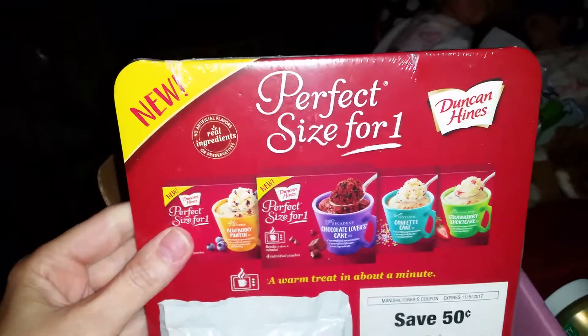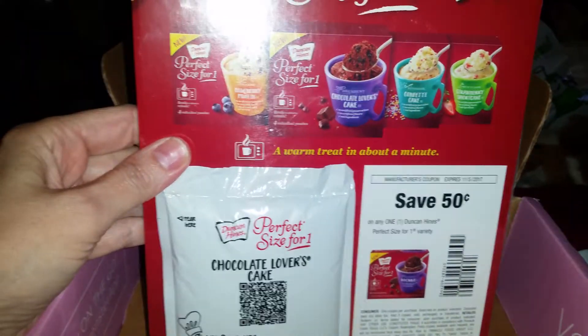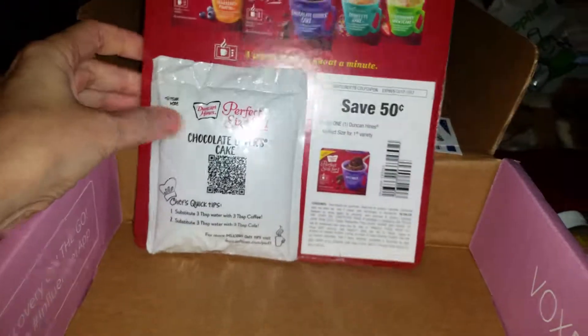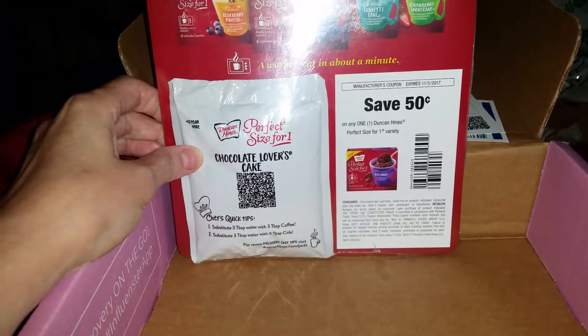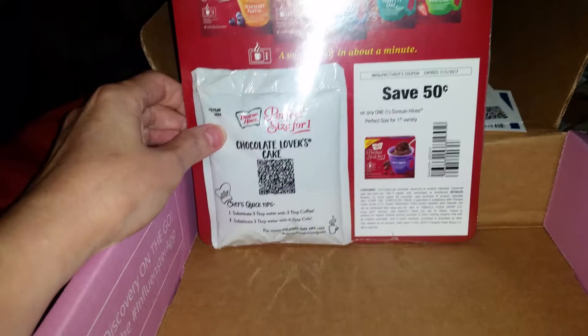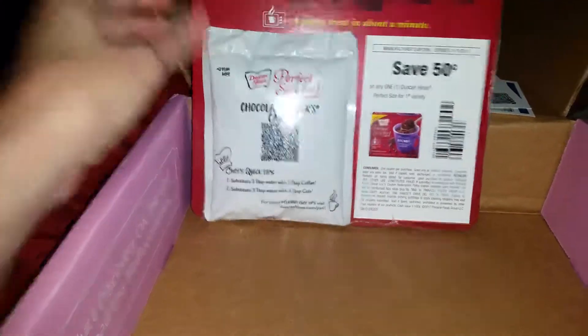Let me make sure there's nothing else. This is Duncan Hines Perfect Size for One. If anybody has tried cake in a mug, I actually love that. A lot of times I'll take a cake mix and just make it in the mug for myself, because it's just me and my son and a whole cake is just too much. Nobody wants to eat cake every day — well, maybe some people do!